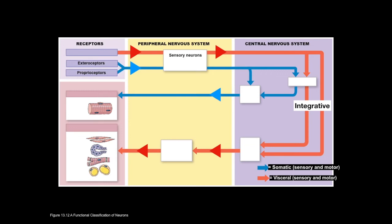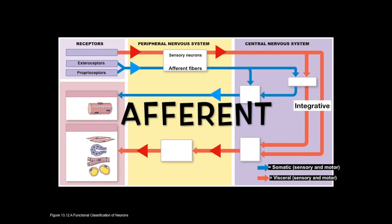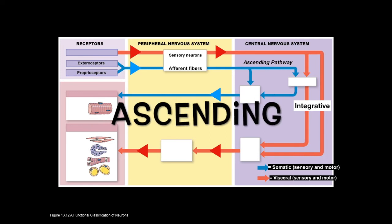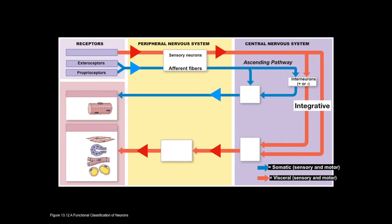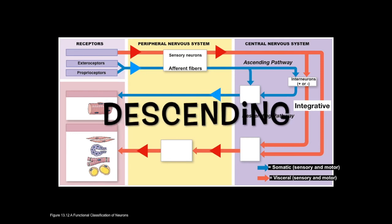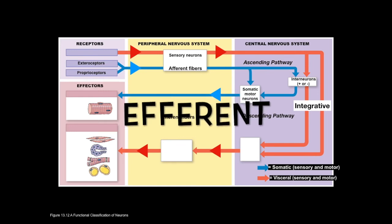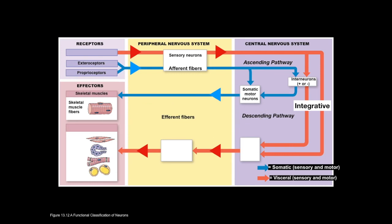Environmental stimuli picked up by the receptors are transferred to the dendrites of the sensory neurons and travel along the afferent pathway. Once those afferent fibers of the sensory neurons enter the central nervous system and either connect with interneurons or travel up the spinal cord to the brain, this pathway is referred to as the ascending pathway. The sensory neurons bringing in afferent information connect with interneurons which bring that information up to the brain, and if the brain decides to act on it, it passes orders down a descending pathway to the motor neurons, which send signals out on the efferent pathway toward the skeletal muscle effectors of the somatic pathway.